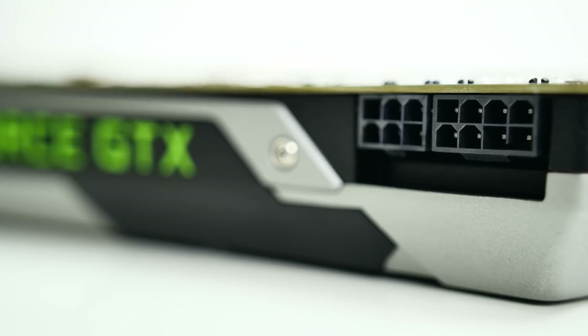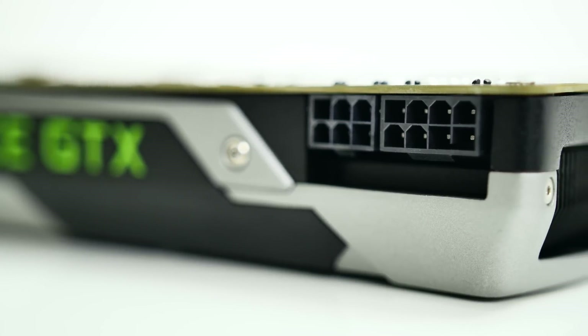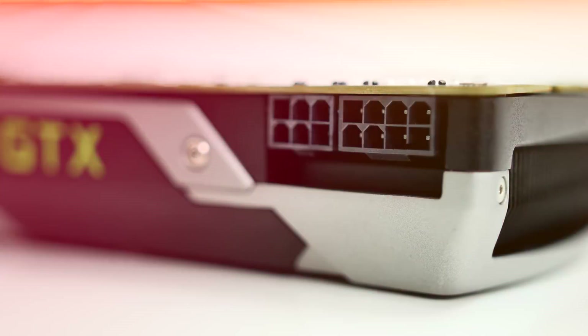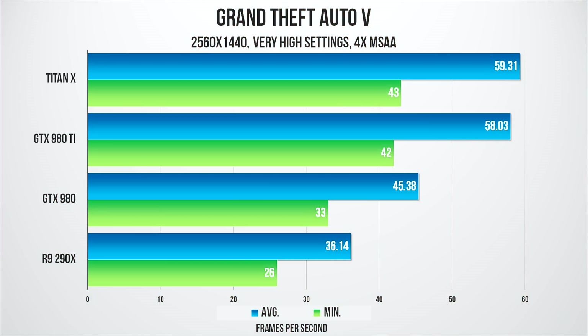Power connections include one 8-pin and one 6-pin, with 250W TDP in total, so about a 600W power supply is recommended. First, let's do 1440p benchmarks.